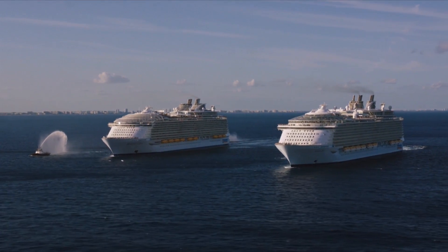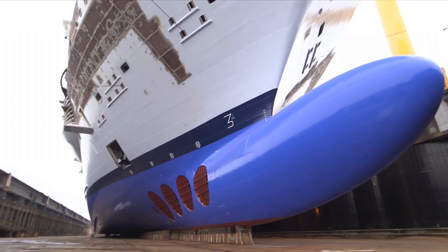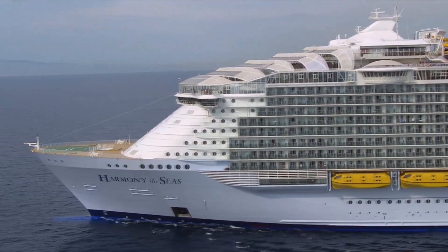The Harmony is about 20% more energy efficient than our sister ship, the Allure, which was and still is a very energy efficient ship. There are a lot of different areas. The hull shape is one, the bulbous bow is another.